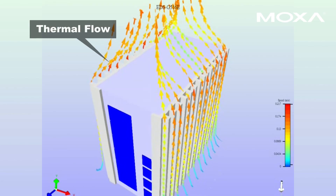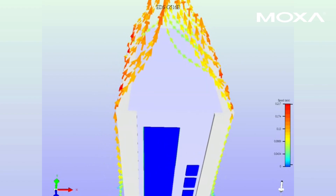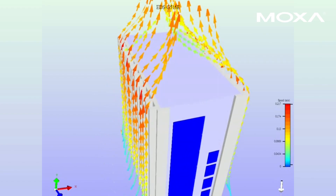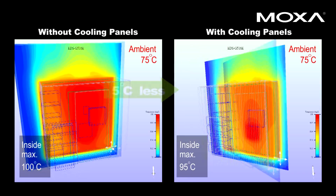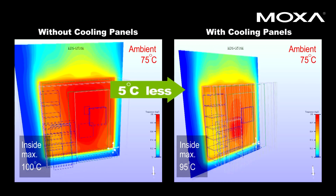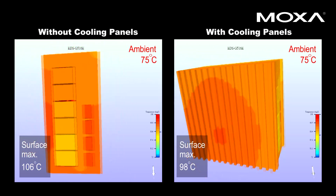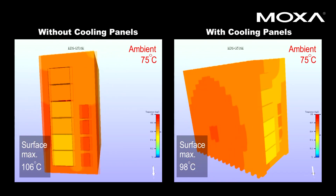Heat is another factor affecting device reliability. In the numerical simulation for thermal dissipation, the switch disperses heat across both side panels of thermal convection fins. In a burn-in test with 75 degrees Celsius ambient temperature, results revealed significant temperature reductions of 5 degrees Celsius or more when thermal fins were installed to dissipate heat.